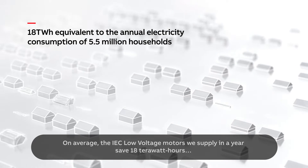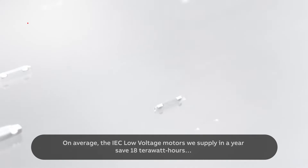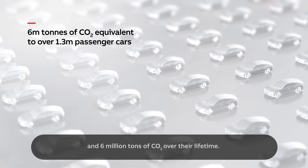On average, the IEC low-voltage motors we supply in a year save 18 terawatt-hours and 6 million tonnes of CO2 over their lifetime.